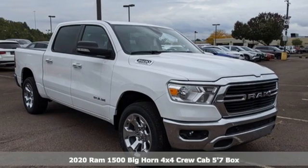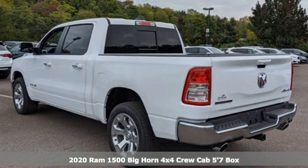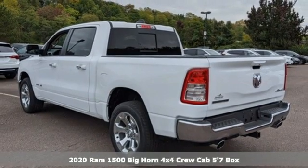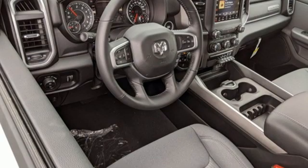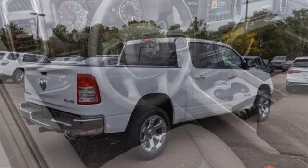Here's a new 2020 Ram 1500. Civilized on the streets and a monster on the job site, this just might be the perfect truck. Plus, it offers an exciting list of features.